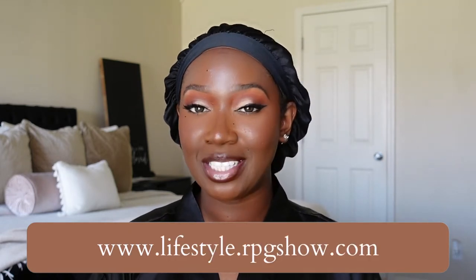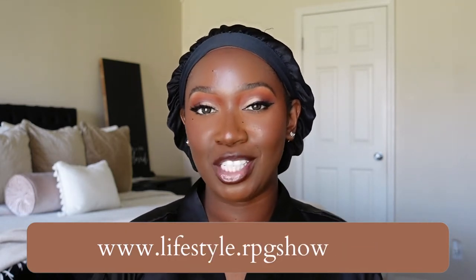Hey guys, welcome to my channel. My name is Tan if you're new. In today's video we have a unit that was sent over from RPG Show Lifestyle. Now it's still RPG Show — it's just kind of an extension of RPG Show. From what it looks like on the website, these units are more of your ready-to-go, throw-on-and-go type of units. It also looks like they're more of the natural length — your 12, your 14, your 16 inches.